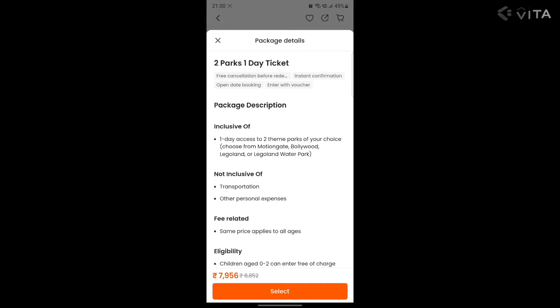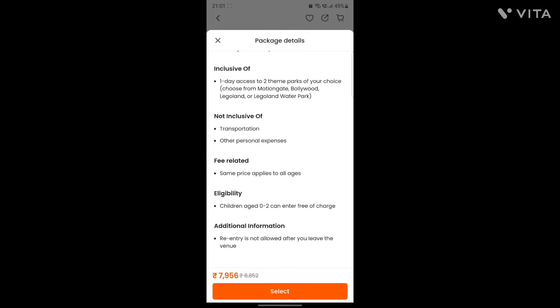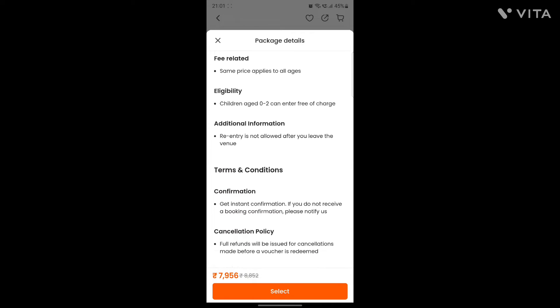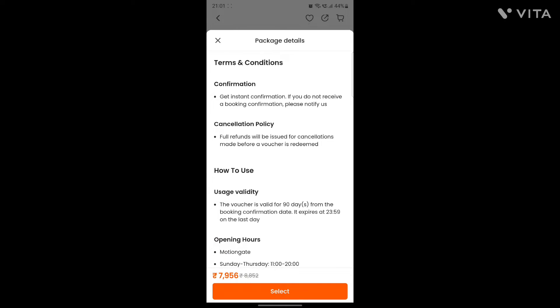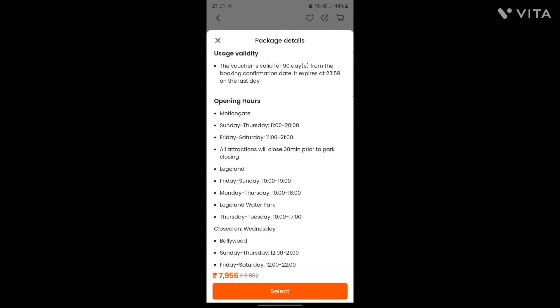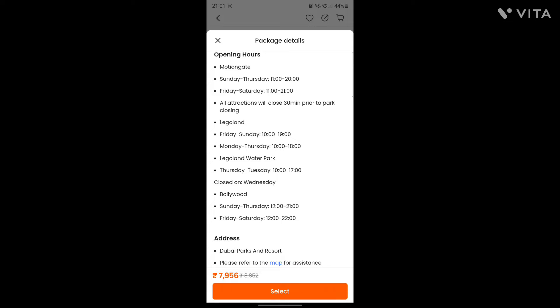Let me show you the details. Here you can choose any of these parks. We have an option of Motion Gate, Legoland, Legoland Water Park, and Bollywood Park. The cancellation policy is non-refundable. Opening hours for Legoland is 10 AM and opening hours for Motion Gate is 11 AM. Hence, we decided to go to Legoland first.